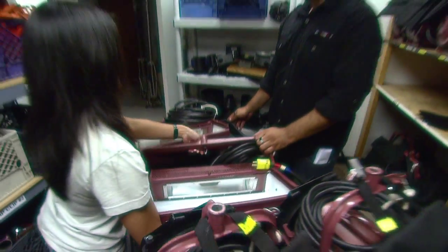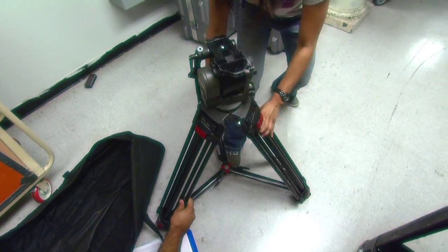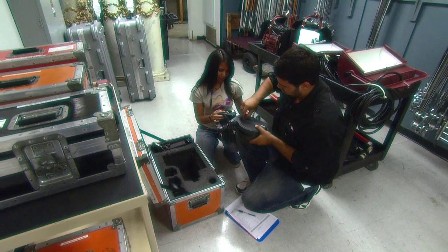I work behind all the equipment — anything related to lights, camera, and sound. I enjoy learning how to set it up, I enjoy learning how to fix it, and I enjoy talking to people about how this would work better as opposed to that, and what they need.